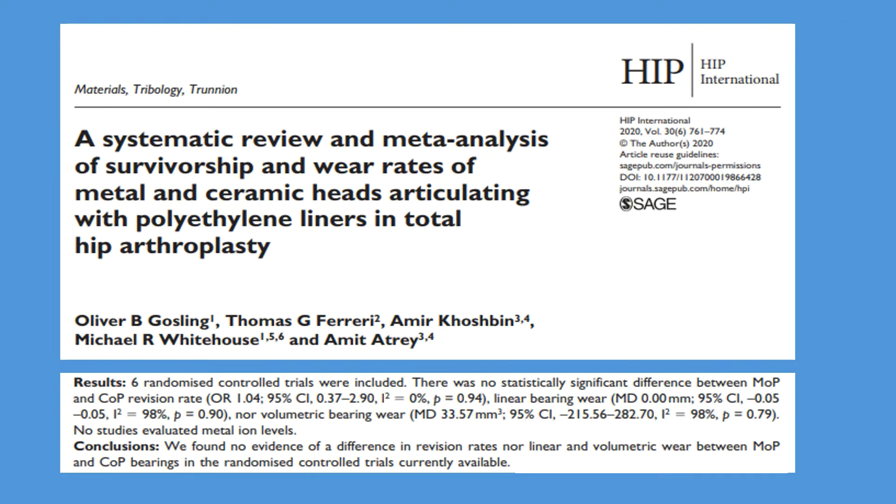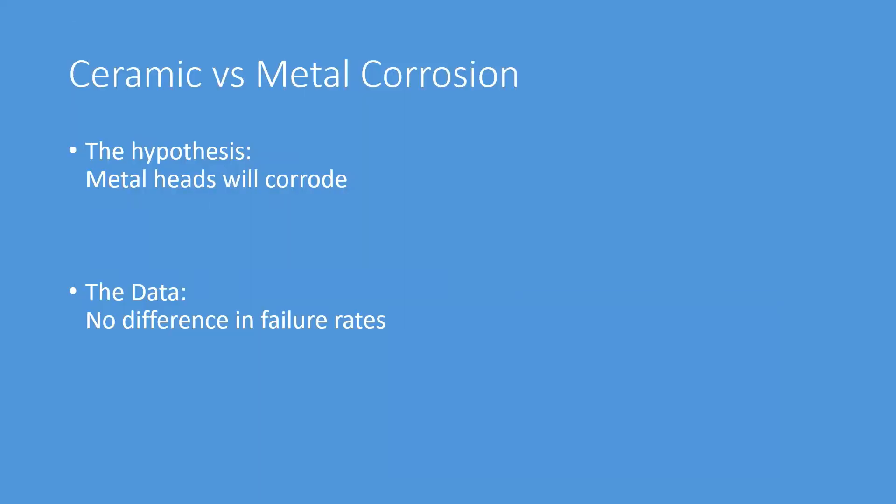Finally, let's look at the last study on the difference between metal and ceramic heads. In my own experience I have not seen a difference. Cohort studies in active patients show no difference at 15 years. Randomized studies show no difference. Large studies also show no difference — this study looked at six randomized controlled trials and large patient groups, finding no difference in revision rates or in linear or volumetric wear between metal on poly or ceramic on poly bearings. Both work very well.